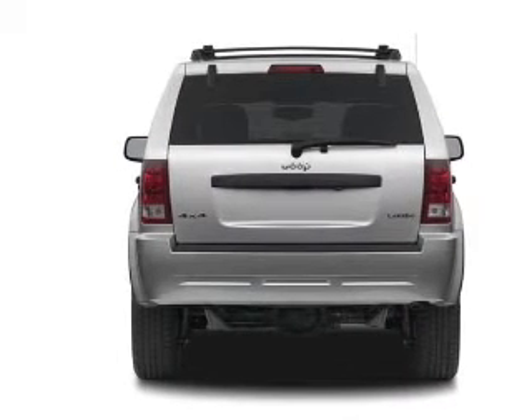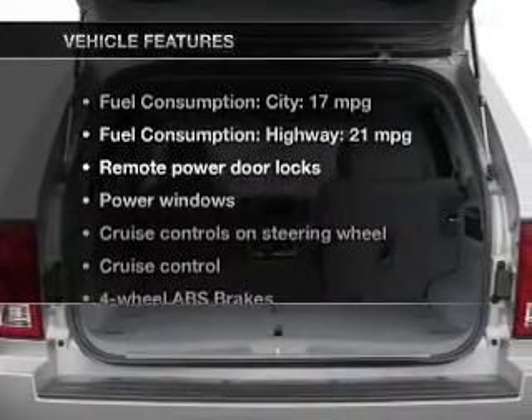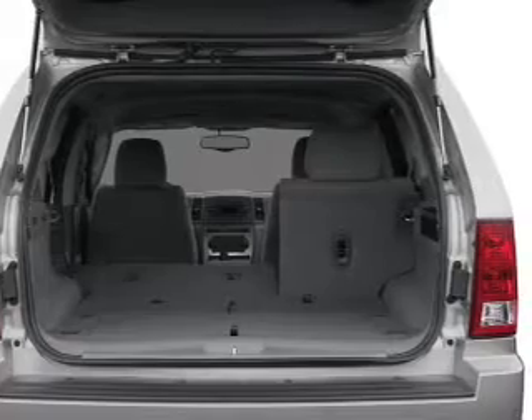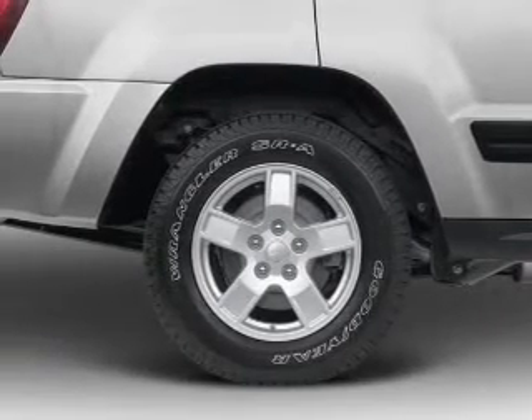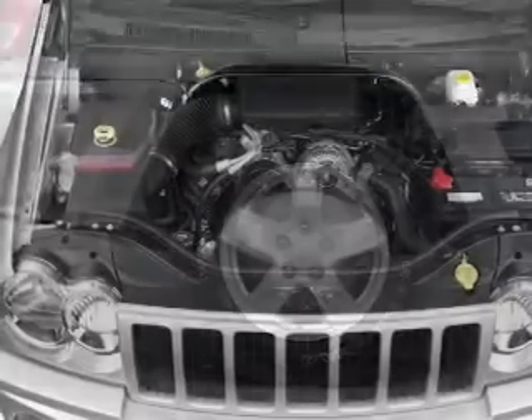The anti-lock braking system will help deliver you safely to your destination. And with these notable features, you won't want to miss out on the opportunity to own this amazing ride: keyless entry, power door locks, power windows, cruise control, an AM-FM stereo with a CD player, satellite radio, and power mirrors.